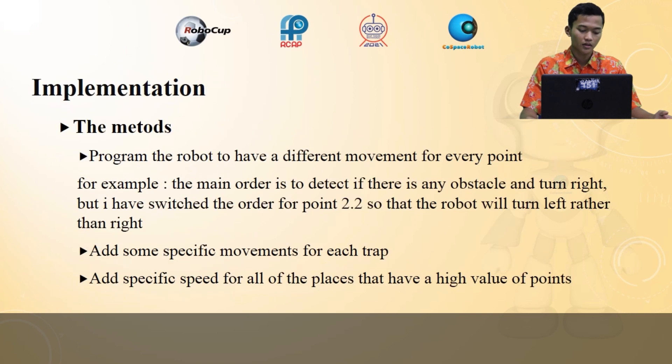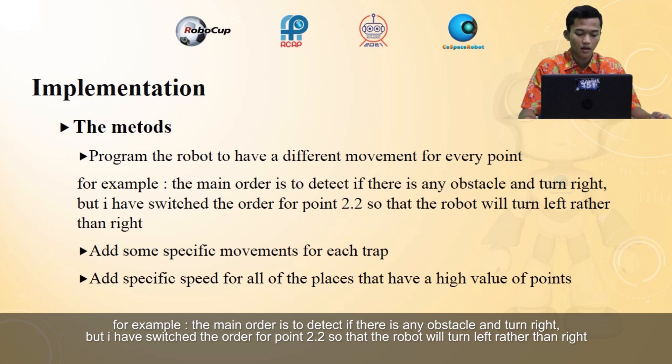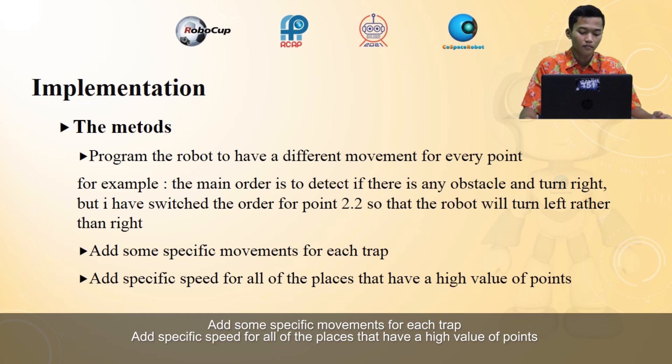Implementation: the methods program the robot to have a different movement for every point. For example, the main order is to detect if there is any obstacle and turn right. I have switched the order for point 2.2 so that the robot will turn left rather than right. I also added some specific movement for each edge type and specific speed for all places that have a high point value.